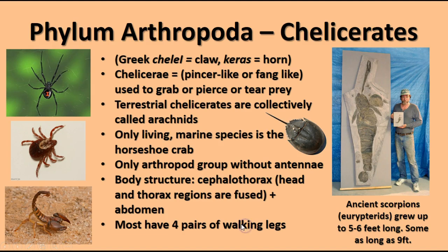Within the arthropods, the chelicerates are animals with pincher-like or fang-like structures used to grab, pierce, or tear prey — things like spiders, ticks, scorpions, and horseshoe crabs. The terrestrial chelicerates are called arachnids. The only currently living marine species is the horseshoe crab, found in a few places along the Atlantic shore of the United States, including the eastern shore of Maryland.